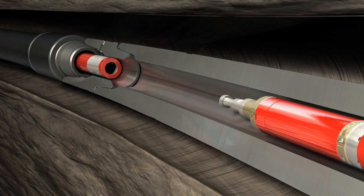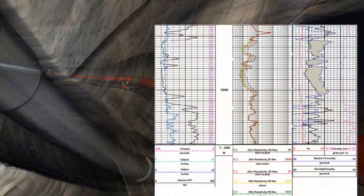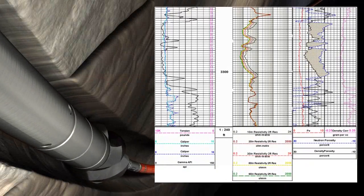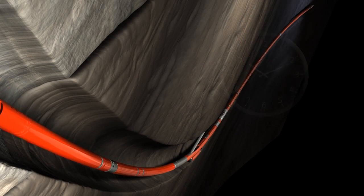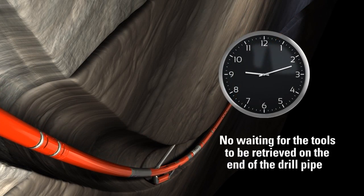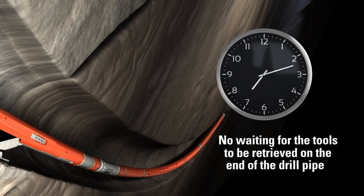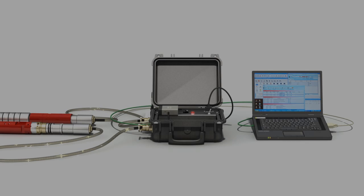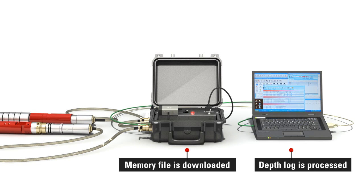The UltraSlim tools are retrieved from the drill string immediately after logging is complete. Log data can be provided to the customer soon after the tools reach the surface as the rig continues to pull pipe. This saves hours of time compared to conventional through-drill pipe operations where the operator has to wait for the tools to be retrieved on the end of the drill pipe. When on the surface, the memory file is downloaded and the depth log is processed.